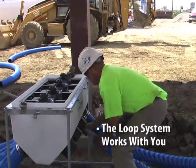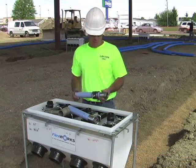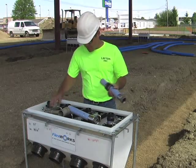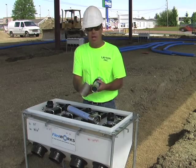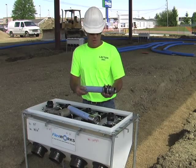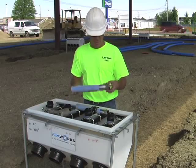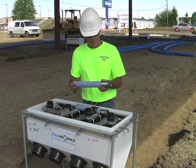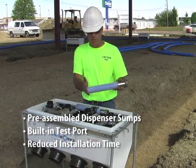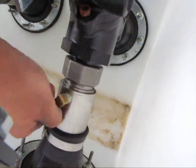That makes it so that one person, rather than two or three, can make the connections themselves. Another great time-saving feature of the OPW loop system: with traditional systems you would have to take a pair of strippers and strip the outer coating off the primary pipe — time consuming — and then you had the secondary boot that you had to slide up on, also time consuming. With the new OPW loop system, the coupler itself comes with a built-in test port. It simplifies it because you simply cut your pipe, slide it down on the coupler, and the test system is already ready to go.